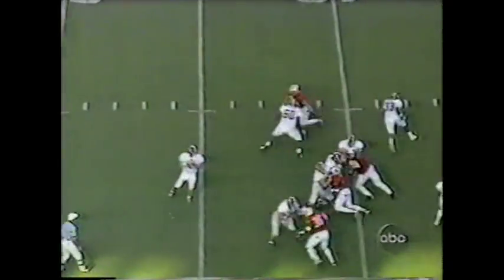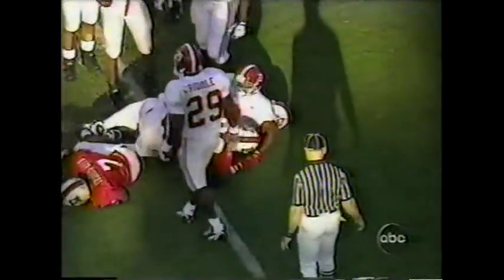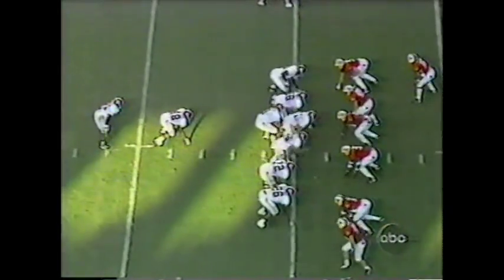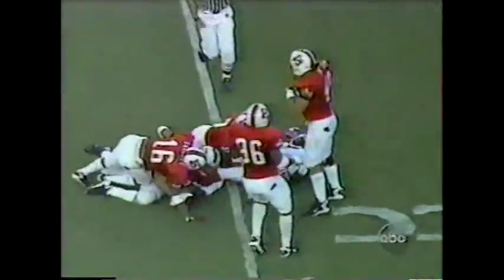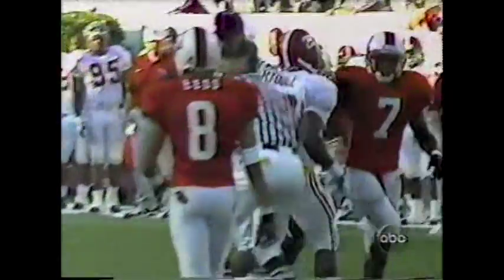Vaughn in motion, Kitchens with time over the middle — Devon wide open — he's got the first down in NC State territory, and finally brought down at the 39-yard line of the Wolfpack. They keep it on the ground here though — Riddle has a seam, drives a couple of defenders inside the 25 to the 24 — they'll move the chains again.